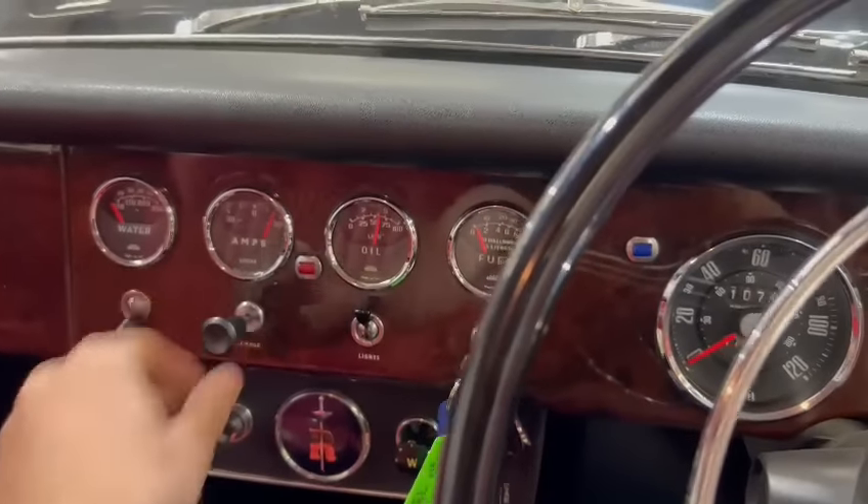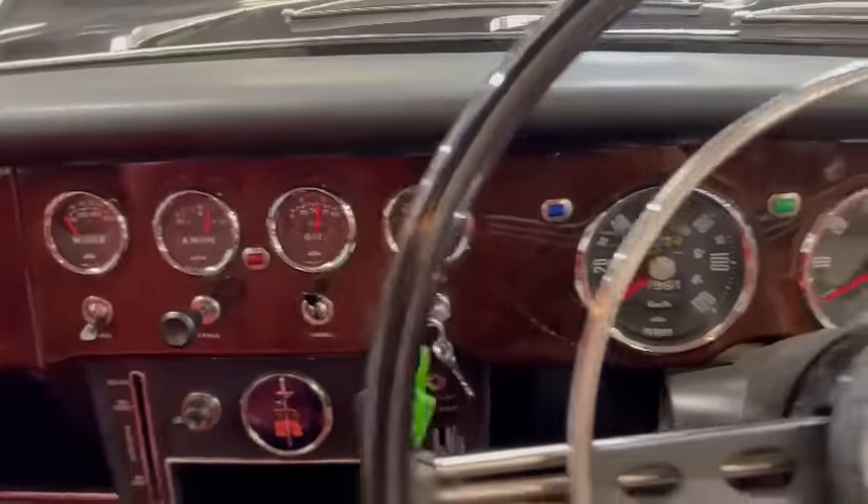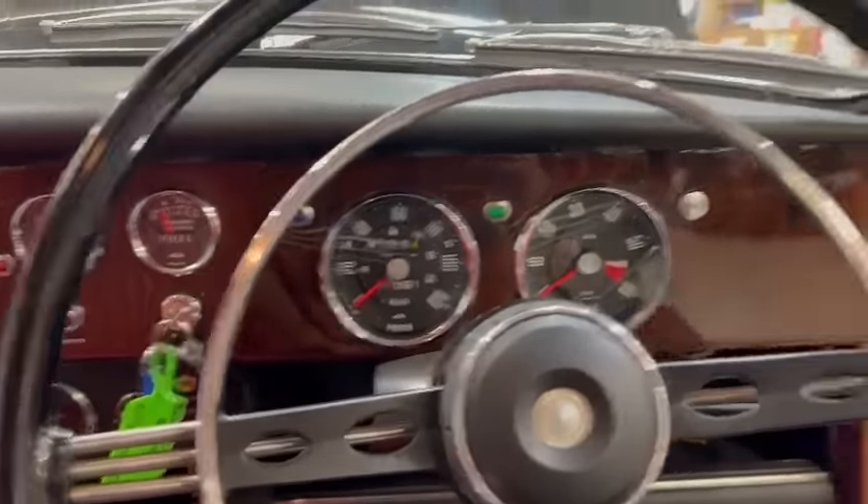Just pop that choke in a little bit. Good oil pressure straight away there, creeping up as you can see. Ticking over there. Lovely.